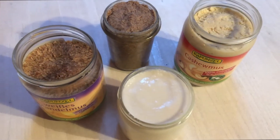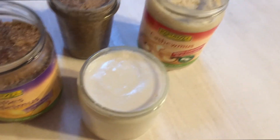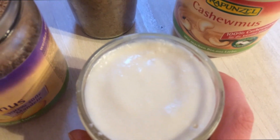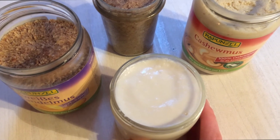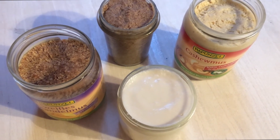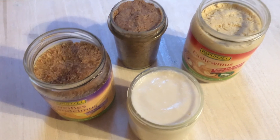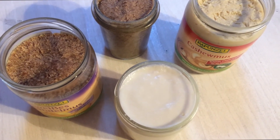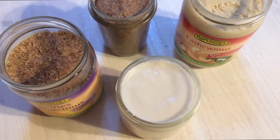My nut butters are ready! I made almond butter, hazelnut butter, cashew butter, and my favorite — coconut butter. Oh my god, this is so creamy and delicious. To be honest this is a lot of fat, but I'm not going to eat all these jars in one go — that would be a little bit crazy. It lasts me for weeks, maybe even months. It's so simple: just put your favorite nuts into your blender and mix until creamy and buttery.